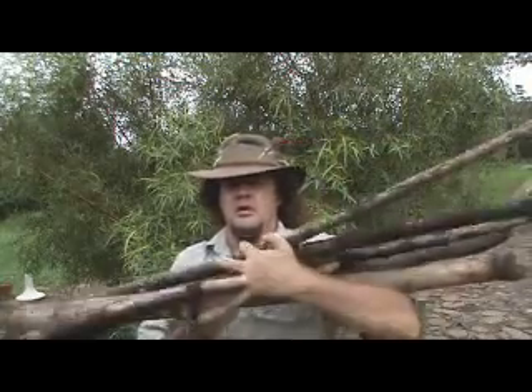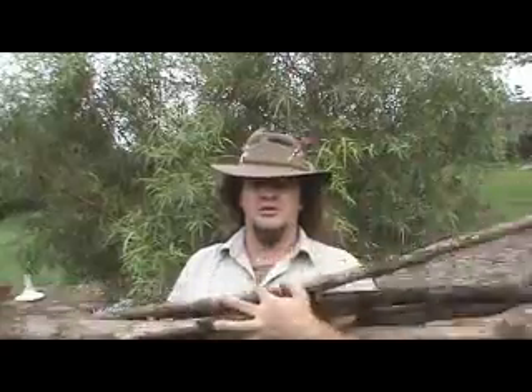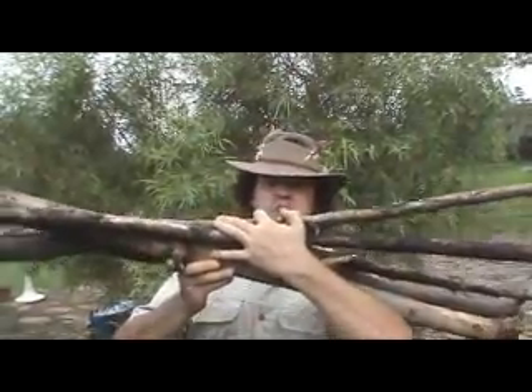Home sweet home. Cheers. It was a good day's hunting. To the victor, the spoils.